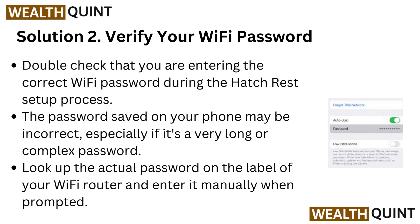The password saved on your phone may be incorrect, especially if it's a very long or complex password. Look up the actual password on the label of your Wi-Fi router and enter it manually when prompted.